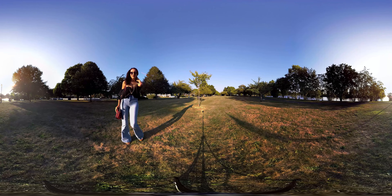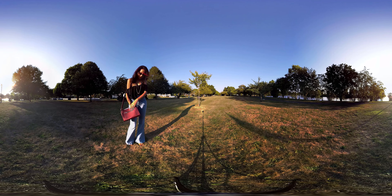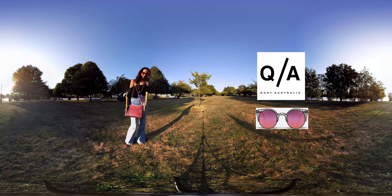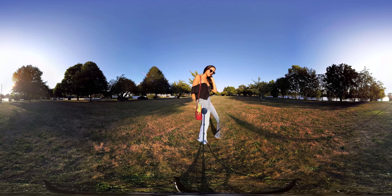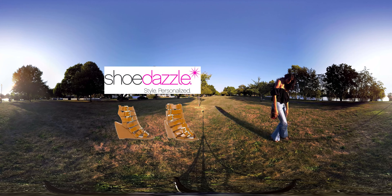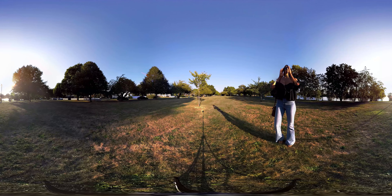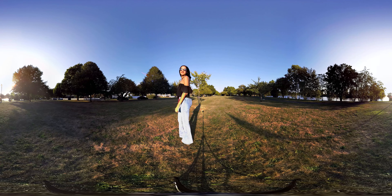I got the purse from TJ Maxx but I don't know the brand, so I'll link a similar look in the description below. Summer is not officially over so a cute pair of statement-making sunglasses is a must. A wedge sandal also has a retro feel and the color goes with any outfit.